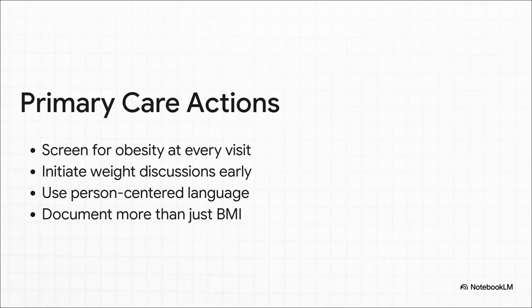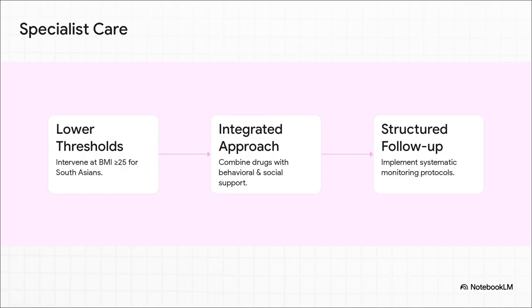What do you need to start doing differently in your clinic tomorrow morning? For primary care colleagues, the message is crystal clear. First, start treating obesity screening like a vital sign — every patient, every visit. Second, don't wait for complications; start those weight discussions early, and always use respectful, person-centered language. And please document more than just BMI — waist circumference is absolutely critical. For specialists, act on those lower treatment thresholds, intervene earlier, and remember these incredible new drugs are not magic bullets. You absolutely have to combine them with behavioral and social support, and implement structured follow-up protocols to track progress and make adjustments.